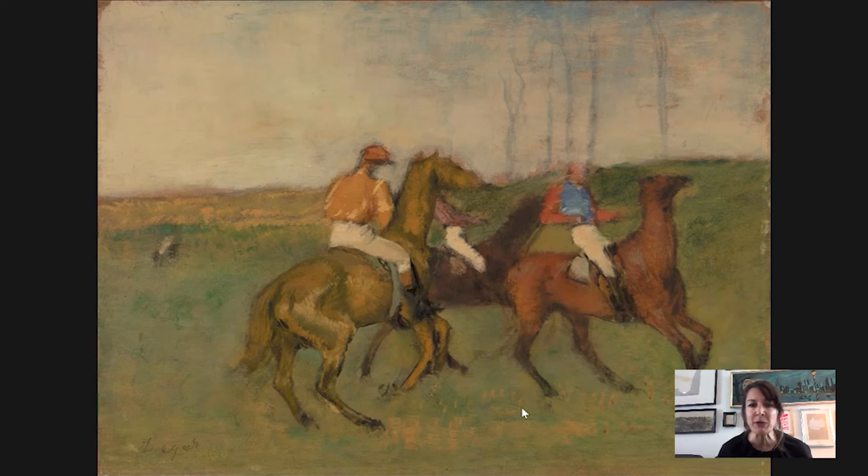He really doesn't tell us that much about the riders either. If you look closely, this guy's face is sort of blank — no features at all. This guy's head is blocked; his head is turned away. So we don't get a sense of the nervousness of the riders or any sense of emotion. He's just not interested in that. He's much more interested in the movement of the figures and in the relationships between them.